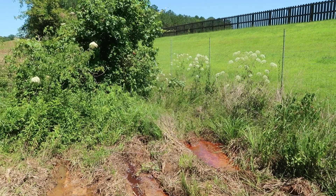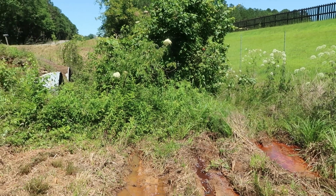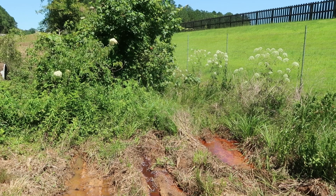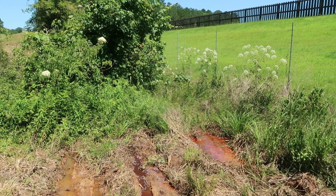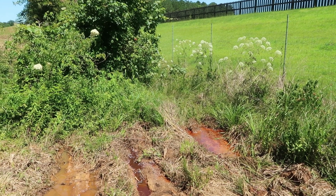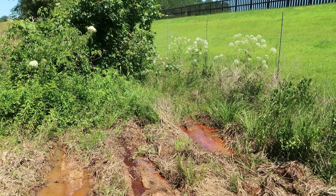Mind the noise — we're right next to a somewhat busy road here. You can see over here there's a drainage, and then here on the left we have elderberry, and on the right we have a few poison water hemlocks. So you can see both of these plants can grow side by side, and they both like their feet wet.